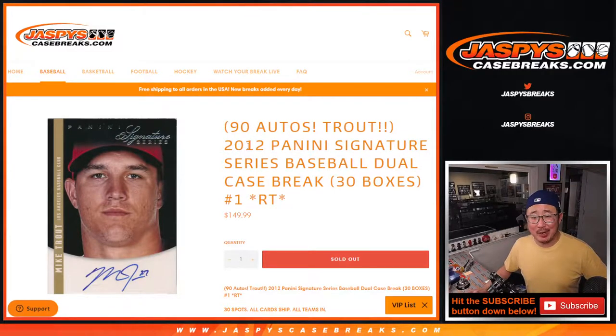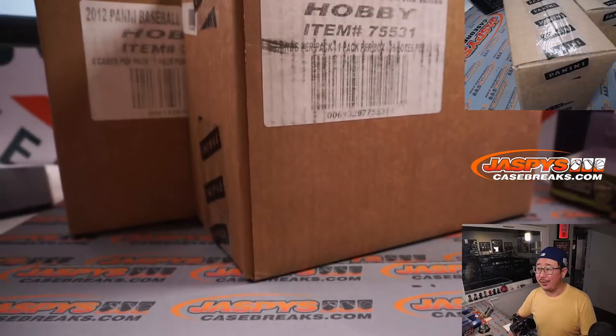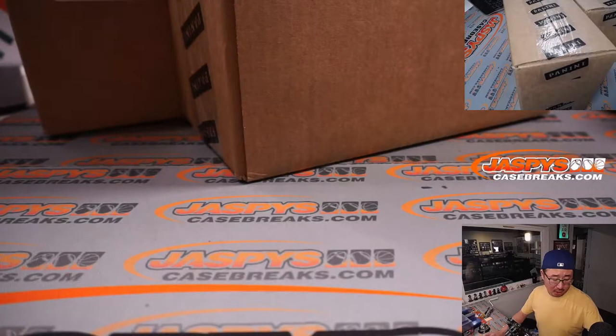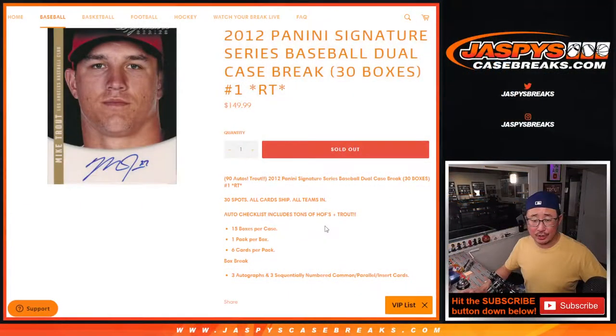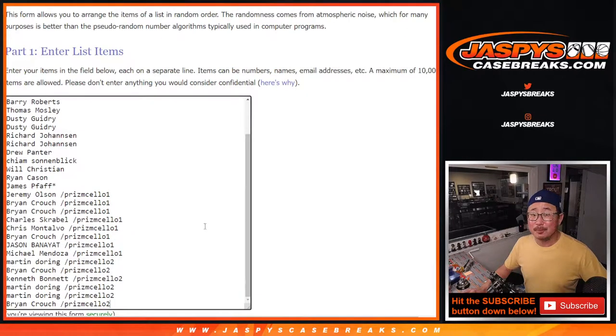Hi everybody, Joe from JaspiesCaseBreaks.com with a blast from the past — 2012 Panini Signature Series Baseball, and we're doing two cases of it. All teams are in, all cards ship, a lot of autographs, ton of fun. Big thanks to everybody here for buying their spots, and congrats to the people who won those spots in the filler.